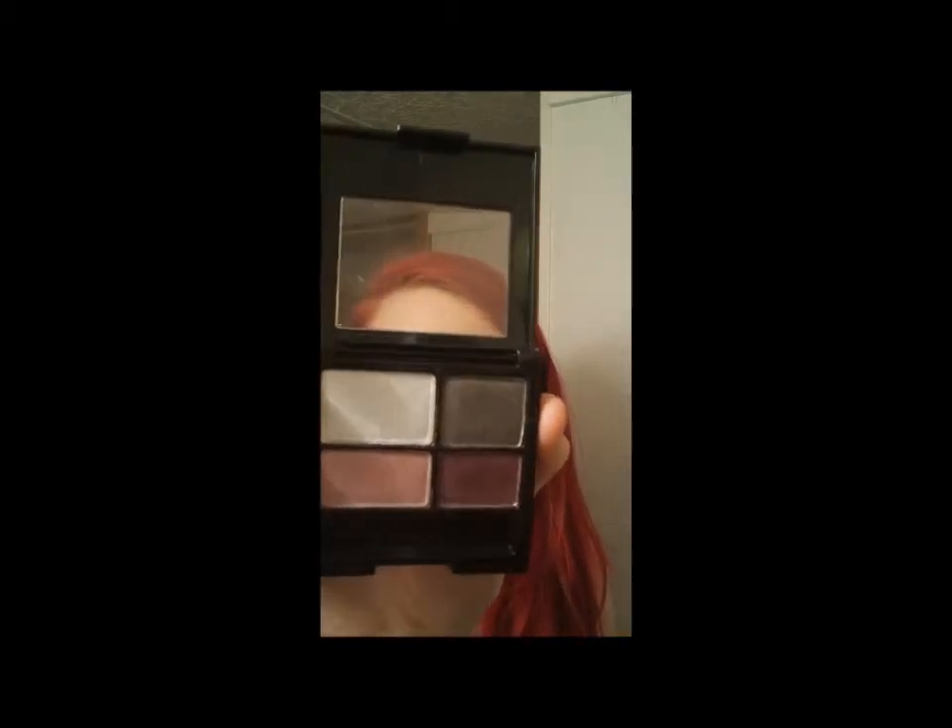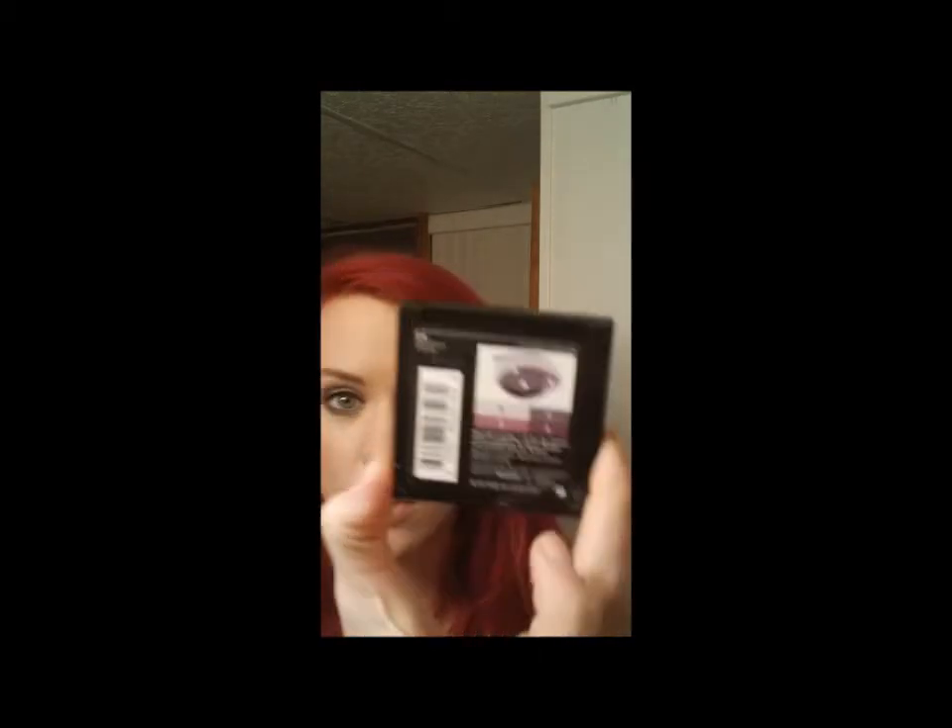Today I also picked up another Revlon Colorstay Eyeshadow Quad in Adventurous. I already have the one called Precocious and I loved it — it's a little dirty because I've been using it. These stay on really well; they're supposed to last 16 hours without creasing, and they've been doing great. They come with a little guide on the back showing a couple different ways to wear it.